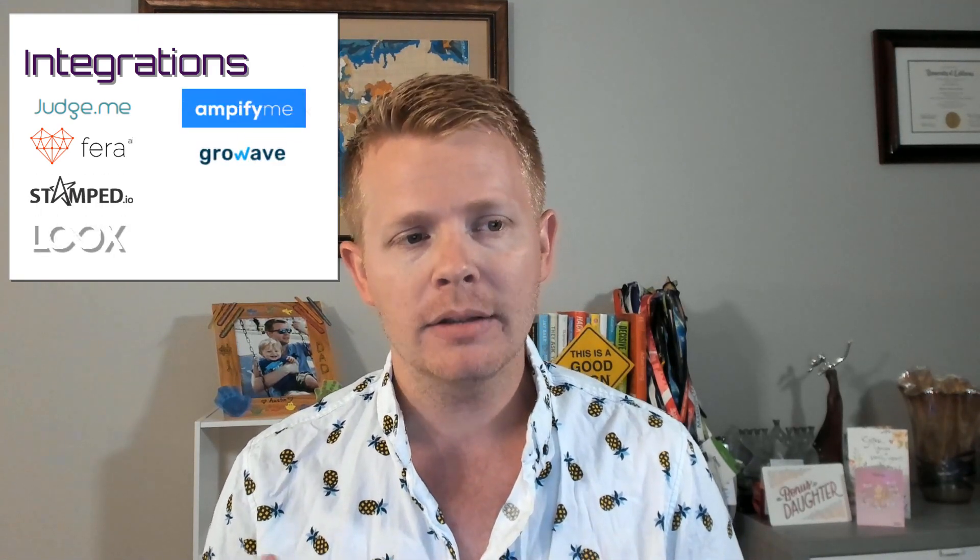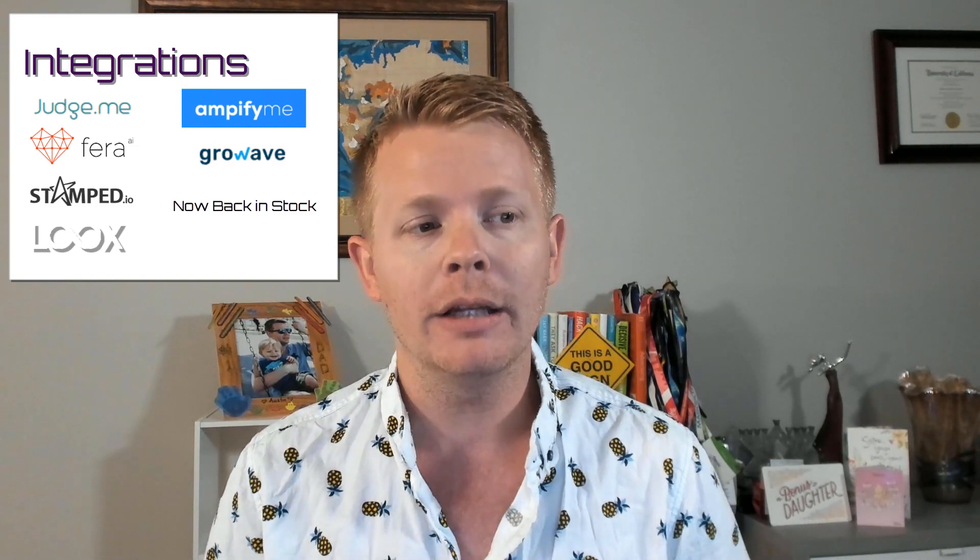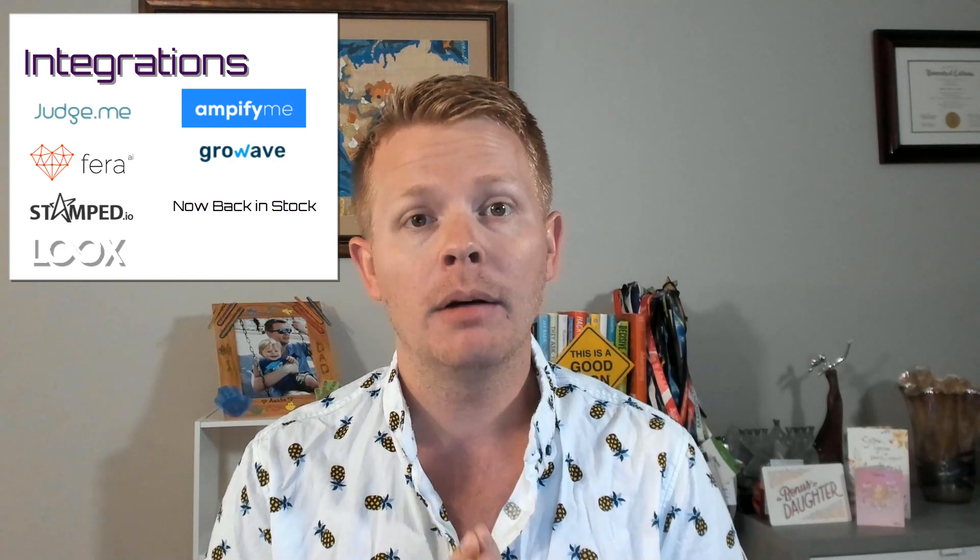Integrations. It integrates with Judge.me, Pharah.ai, Stamped.io, Looks, PWA Amplify.me, Grow Wave, Now Back in Stock — which shows on the product page and allows you to subscribe via email — LightFi, and Plobal apps. For the full list of integrations, I'll drop a link in the comment section below.